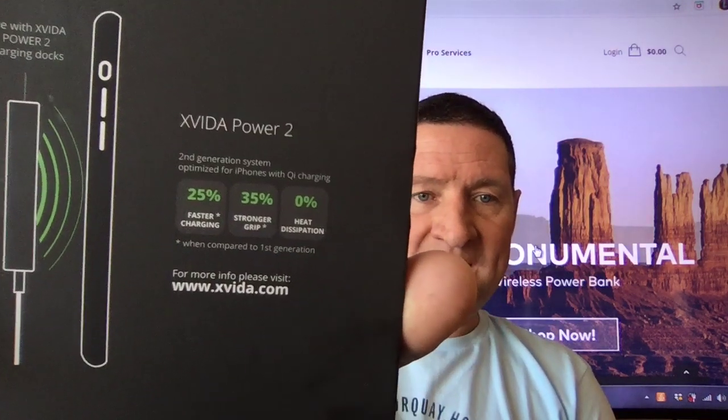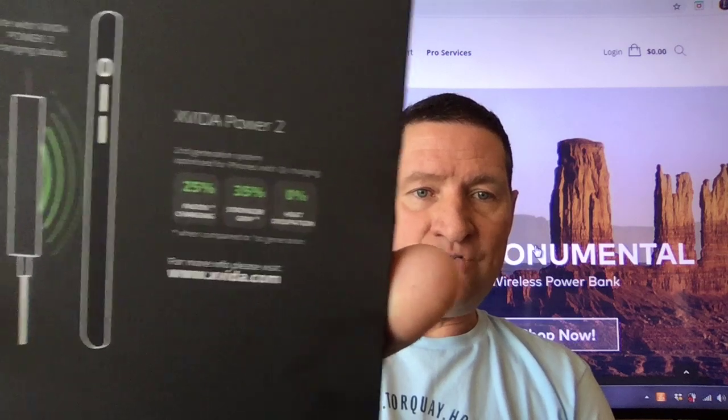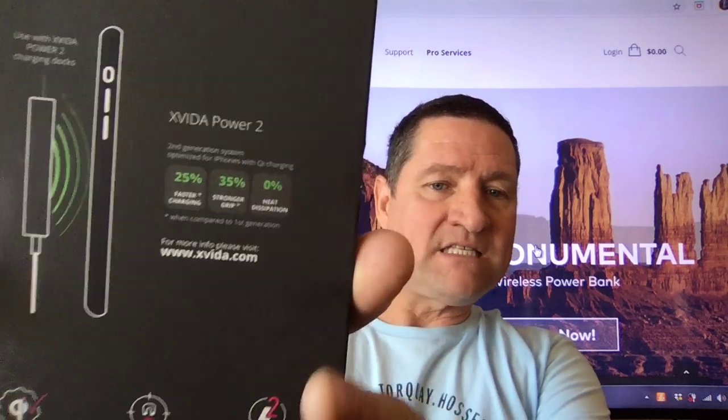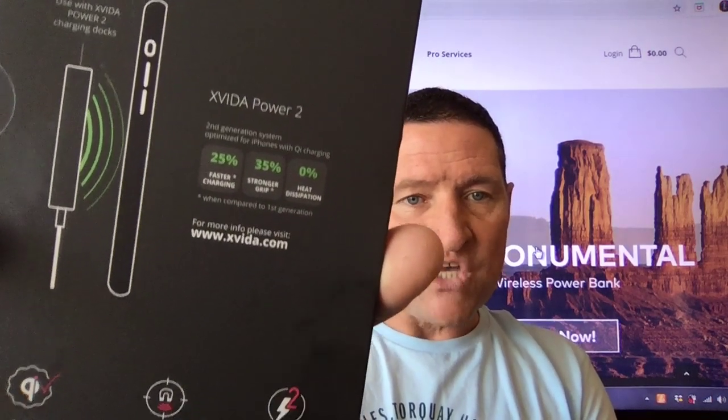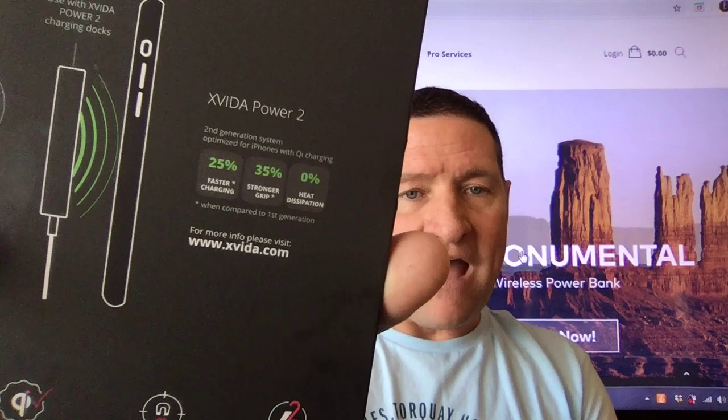You can check them out at the website below and use my code. This is where it really, really gets interesting — I'm going to share the best facts last. 25% faster charging. There you can see the magnetic case on the one side and then the dock. That combo allows for 25% faster charging, 35% stronger grip, and 0% heat dissipation.